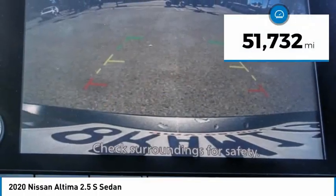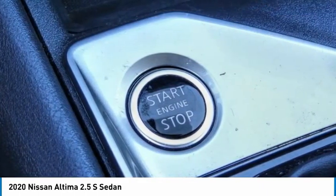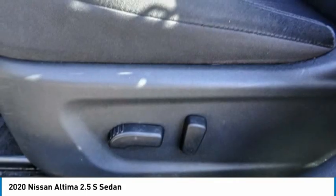This vehicle has less than 55,000 miles and offers reliability and good looks at a great price. So come in and take a test drive today.